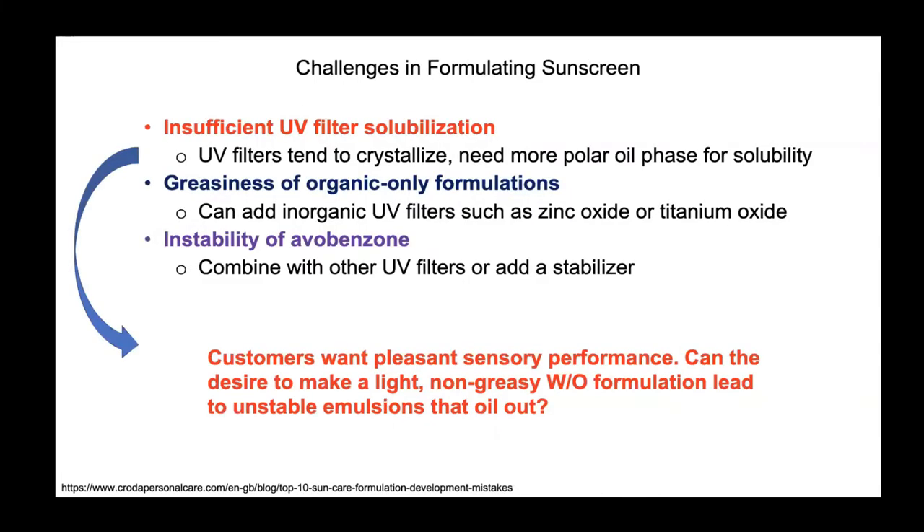We've listed several challenges of formulating sunscreens here, but there are many more. We highlighted problems like lack of solubility, greasiness, and instability. These problems mainly arise because of the active ingredients or the formulation stabilizers used. As you'll see on the next slide, there needs to be a lot of UV filter in the formula to deliver the right SPF, and that may lead to a greasy product.